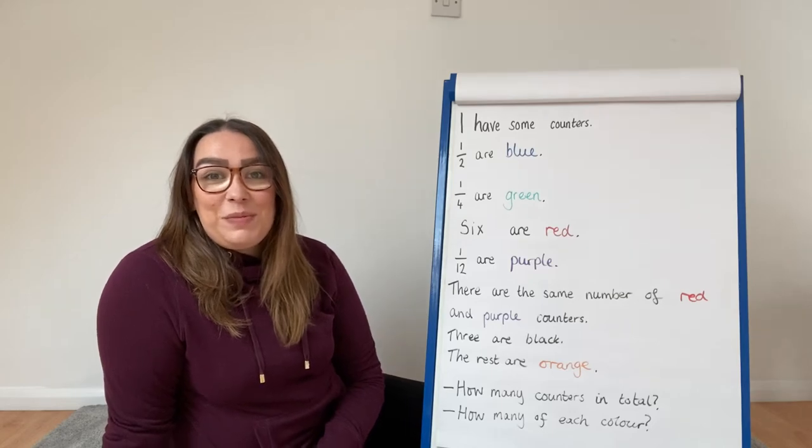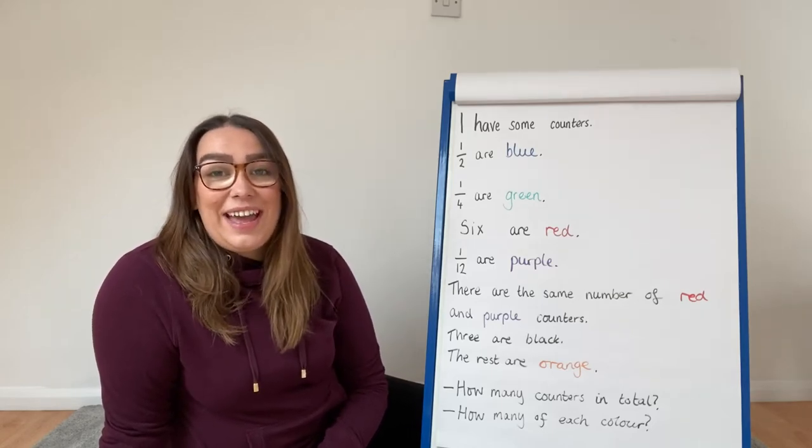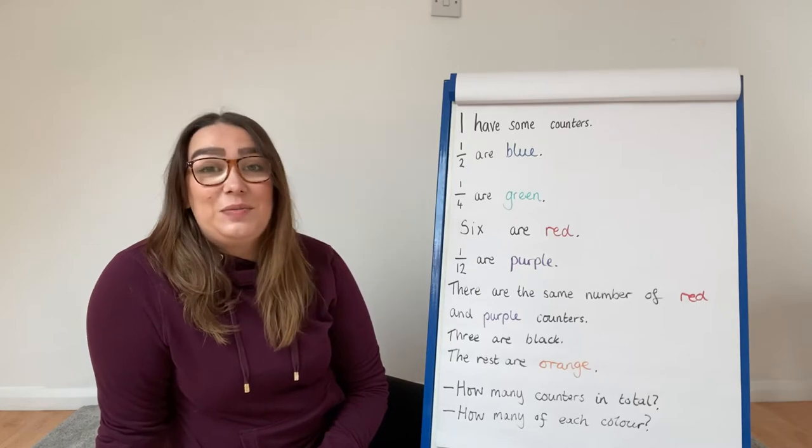Hello St John's, I have a problem for you to solve. I have some counters and we don't know how many.